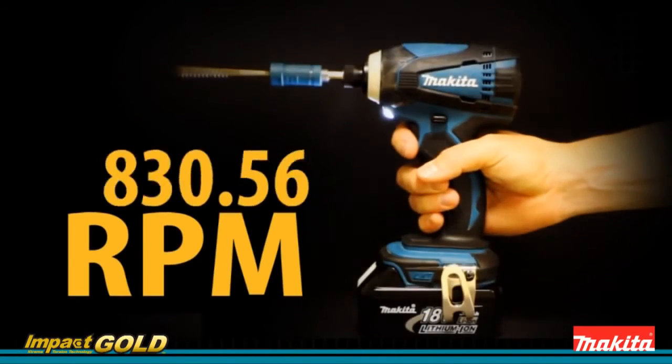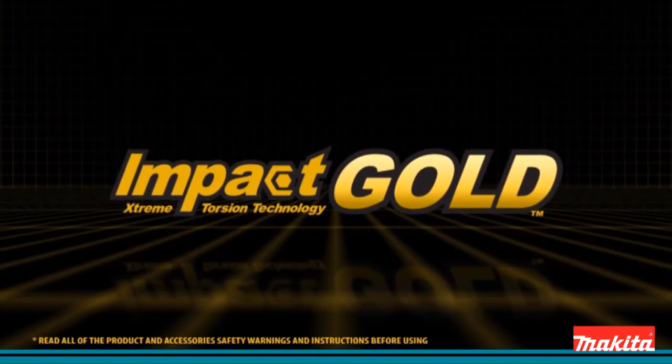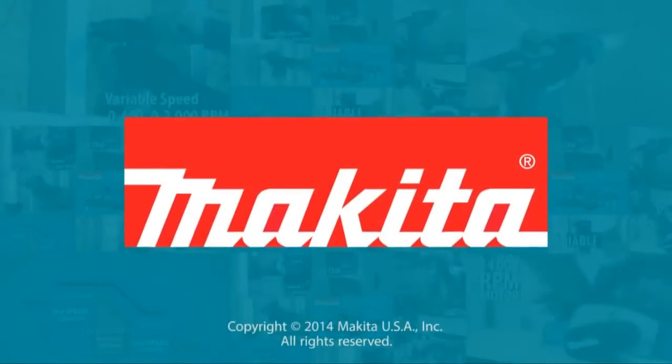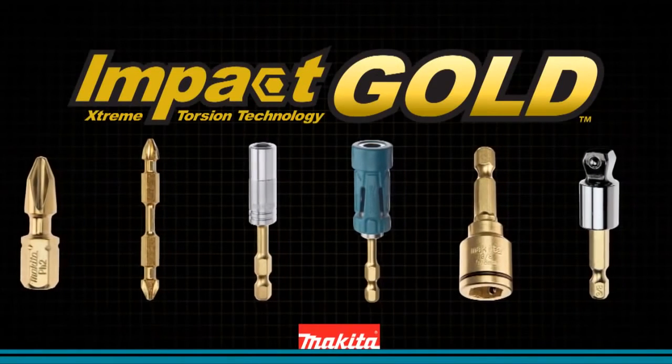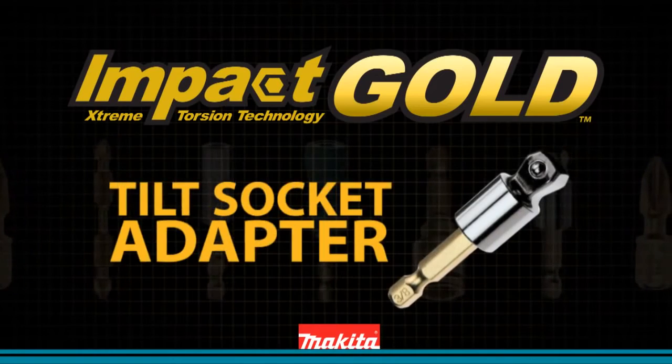Even at 2300 RPM. Makita Impact Gold — the new gold standard in impact driving. Makita introduces new innovation in fastening: Impact Gold tilt socket adapter.